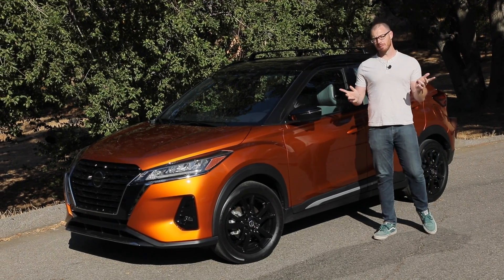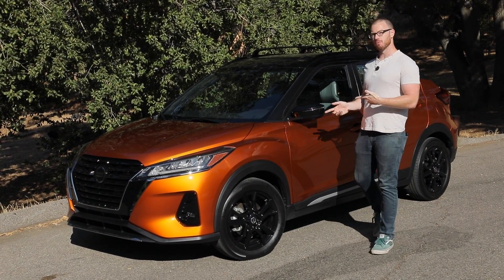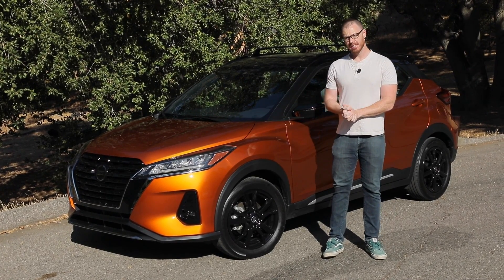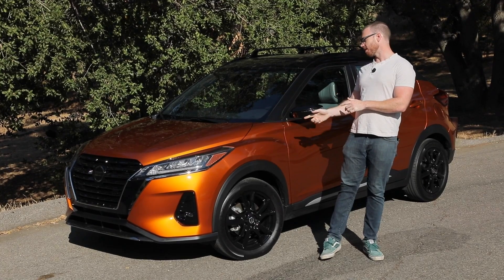Nissan has updated the adorable Kicks crossover for 2021 and the quality of life improvements are rather substantial. Today let's take a look at what this little guy has to offer.